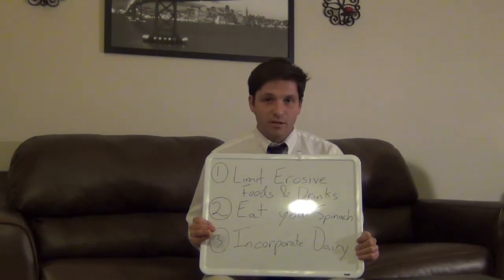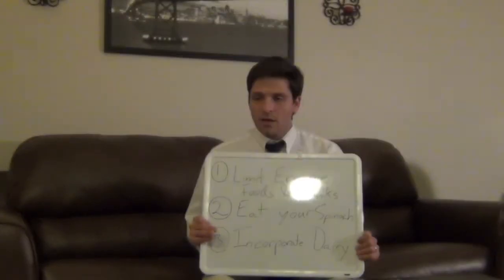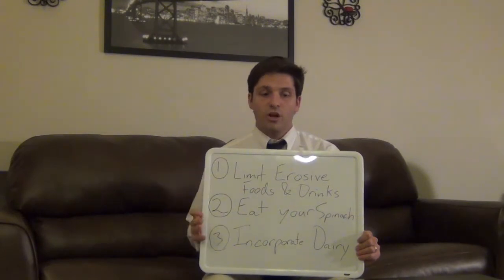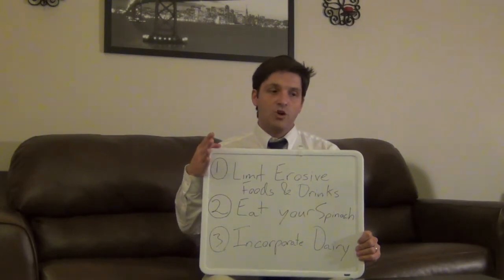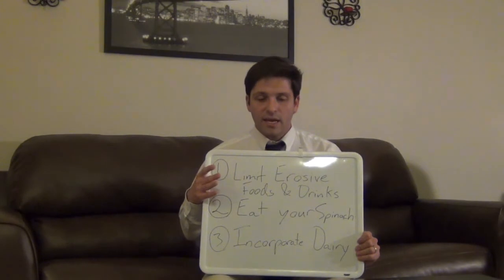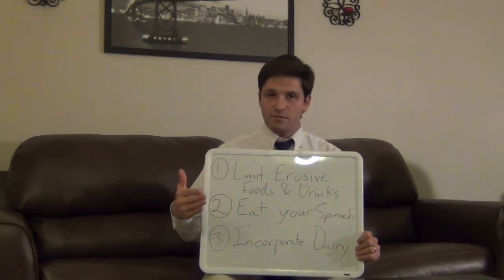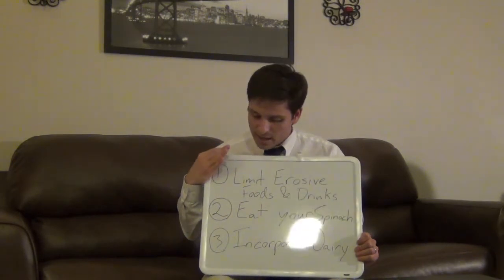And lastly, you want to incorporate dairy somewhere in your diet during the day. This is big because milks, cheeses, and yogurts — whether they come from cows, goats, or another animal — contain caseins. These proteins coat your teeth, and that coating provides a buffer against acids, which helps with tip number one. That protein layer also physically prevents calcium from leaving your teeth, which ends up being a big benefit in terms of sensitivity.